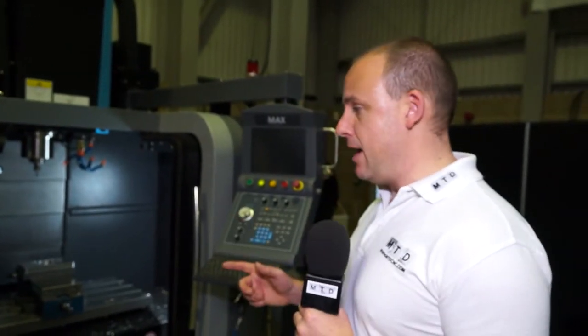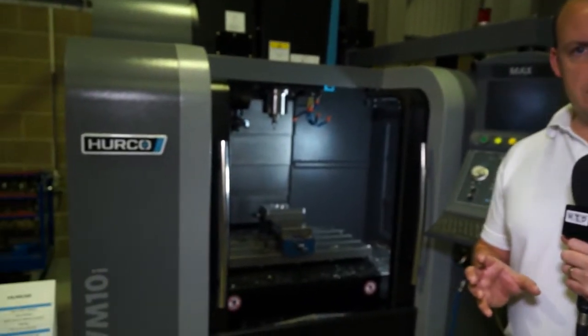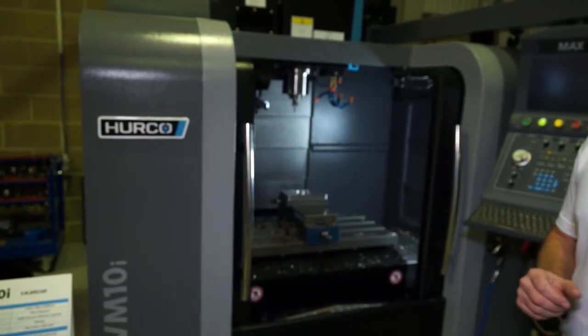So Mark's just spoken to us about the turning centres and Herco growing market share in that area. This is an area where they have a massive market share. This is the VM10i and this is one of their smallest machining centres and one of the most popular machines in the range.